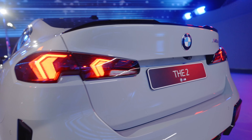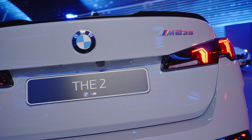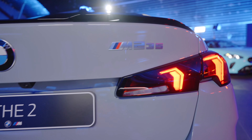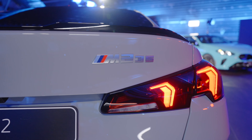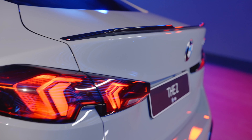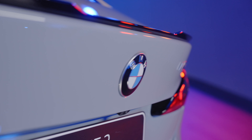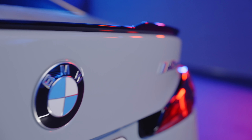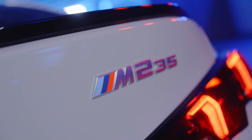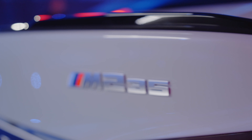Right now there are two different models: the 228 xDrive Grand Coupe and the M235 xDrive Grand Coupe. Both launch in March 2025, and the two-wheel-drive 228 sDrive Grand Coupe arrives mid-year 2025. Interestingly, BMW never used the term front-wheel drive or FWD anywhere in their press release — they simply call it the two-wheel-drive model.